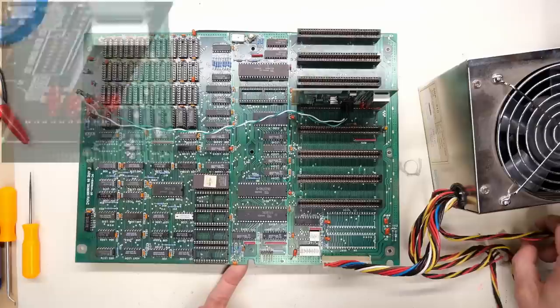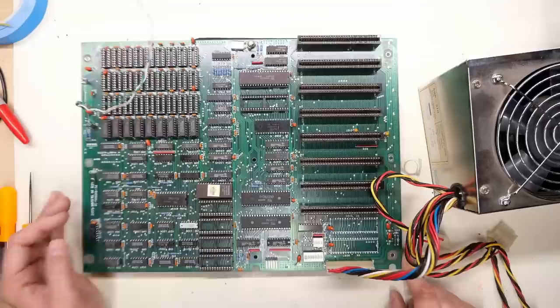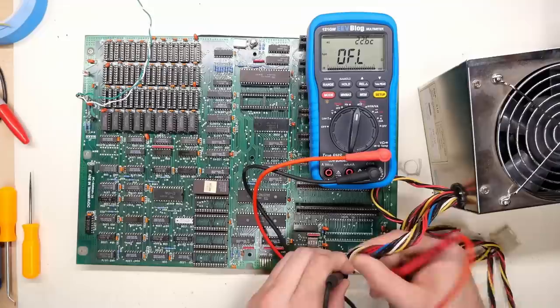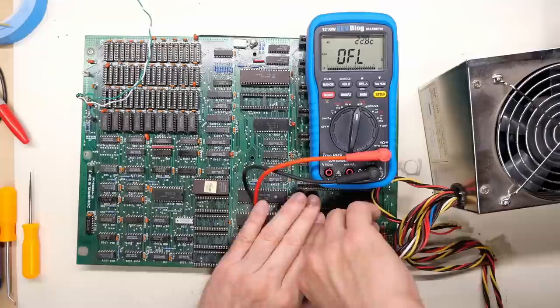We have a short circuit — something shorted and kept the power supply from starting. That's actually kind of interesting because I checked for shorts and there weren't any. But maybe there are some now — it's possible that as soon as the power was applied, it caused a short on one of the rails. Testing with the connector in: 5 volts is fine, blue wire is fine, brown wire is fine. But on the yellow wire — we have a short on the 12-volt rail now that we didn't have before.